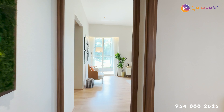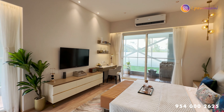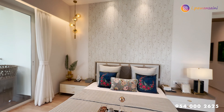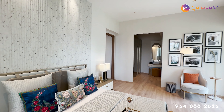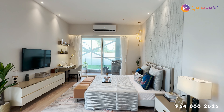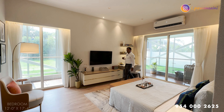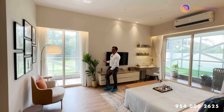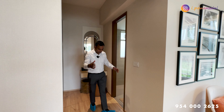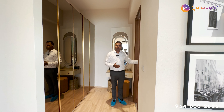The master bedroom has been designed with all possible options for your creative imagination. There is a king-size bed, and in the corner, a work-from-home setup can be built. A coffee table sits in the corner as well. The best part of this room is the walk-in closet. The master washroom is comparatively larger than the other bathrooms in the unit.